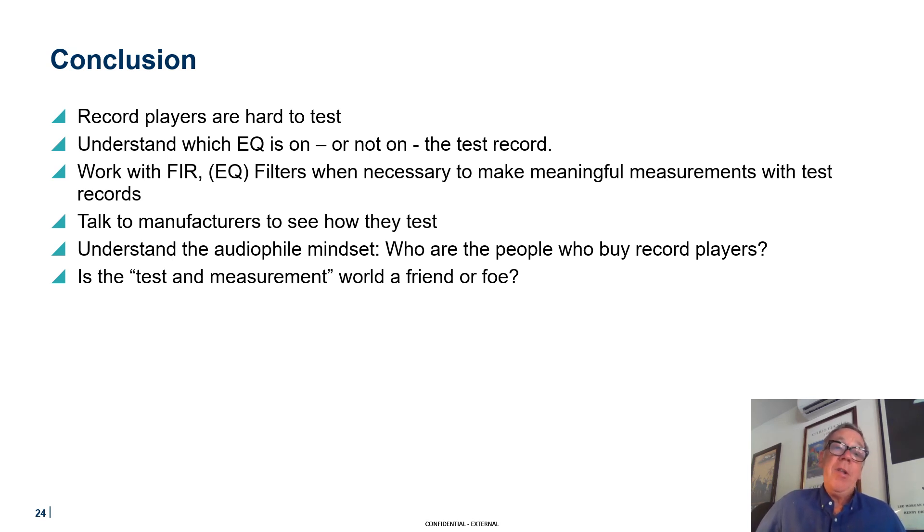You've also got to understand the audiophile mindset. Who are the people who buy record players? Well, I'm one of them. But at the end of the day, is our world of test and measurement a friend or a foe to these manufacturers?